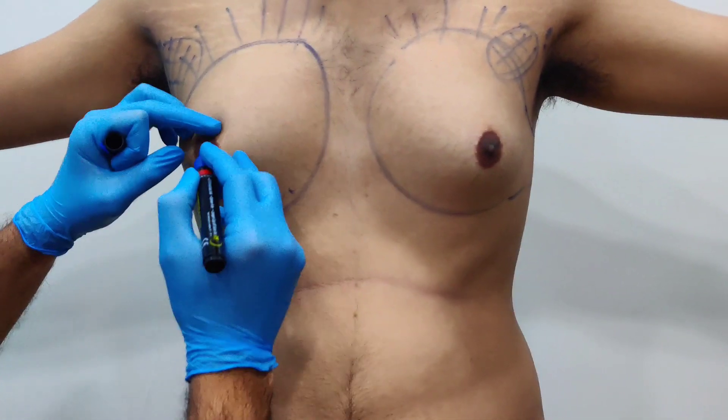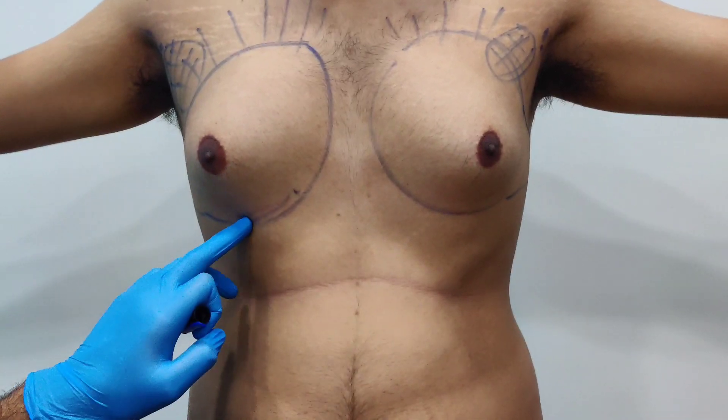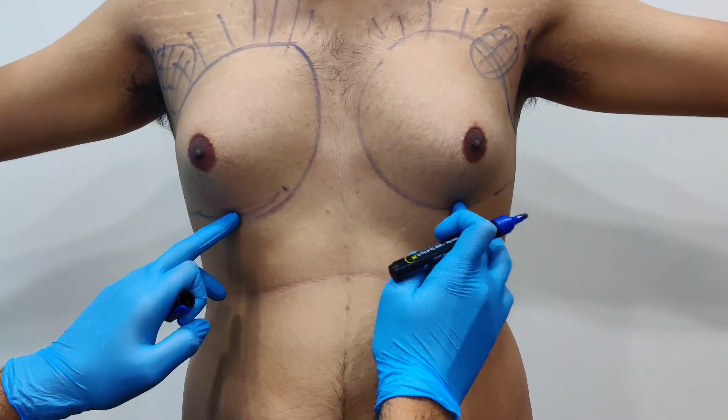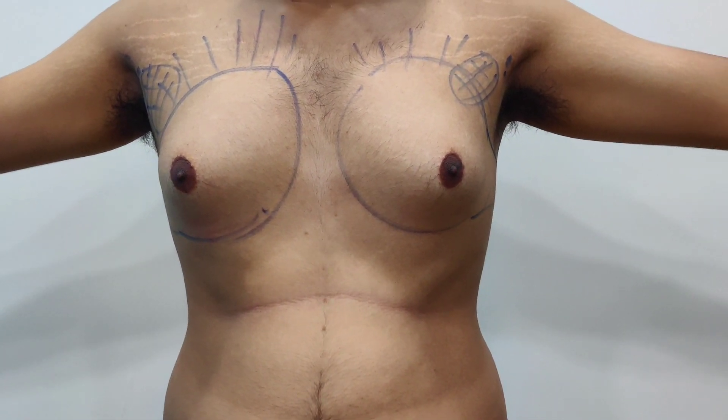So there are various approaches. You can go trans-nipple, you can do the sub-areolar, or you can put a small incision on this side and do the surgery as well. That we will discuss with the patient and get back to.